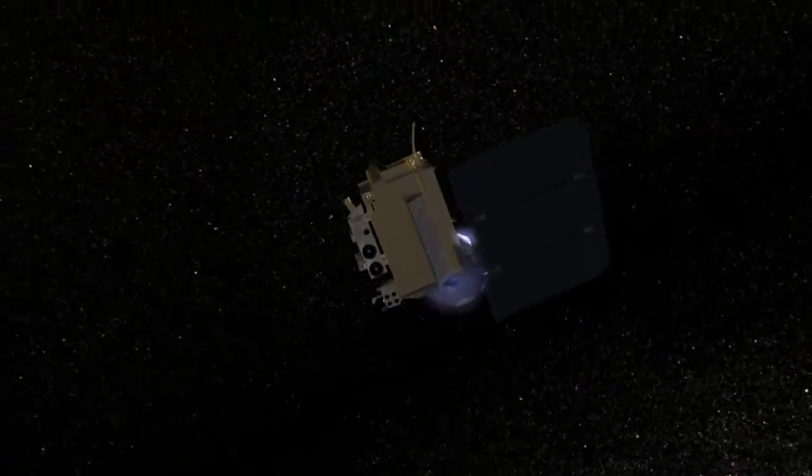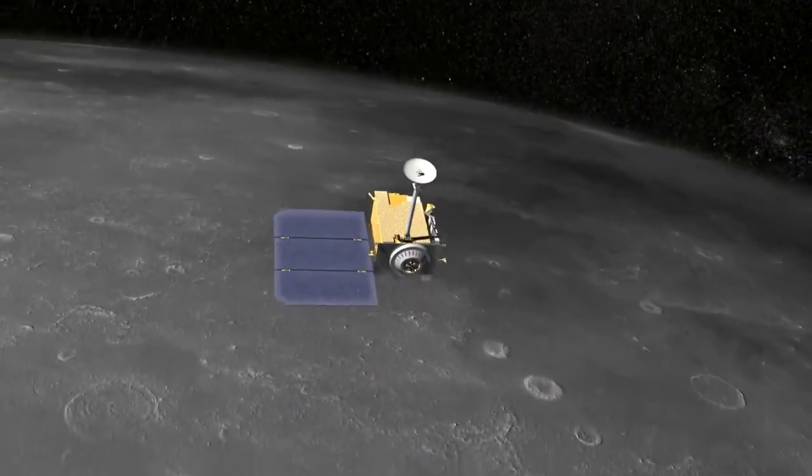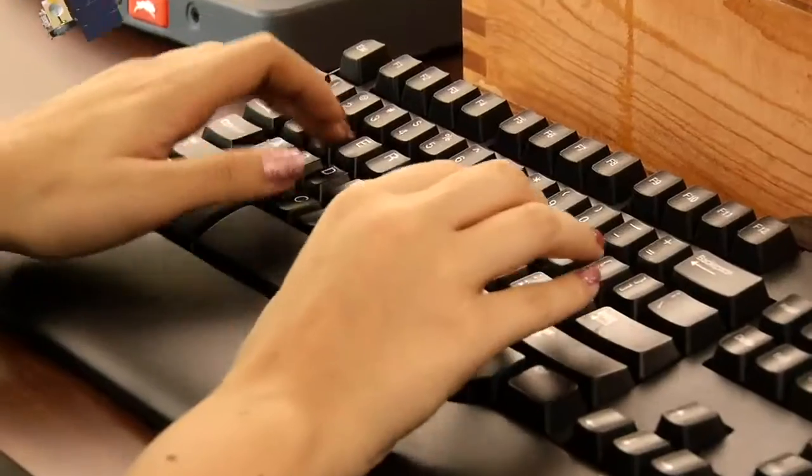So as you can see, operating a lunar spacecraft is a different sort of driving experience. You may have been thinking one thing, but it actually involves something quite different.